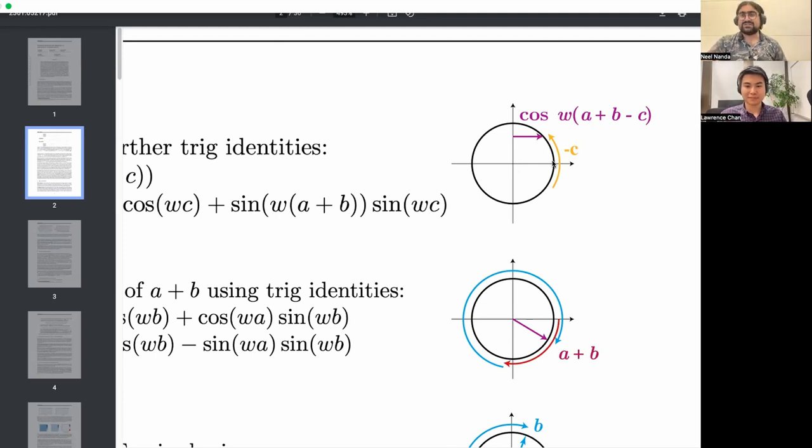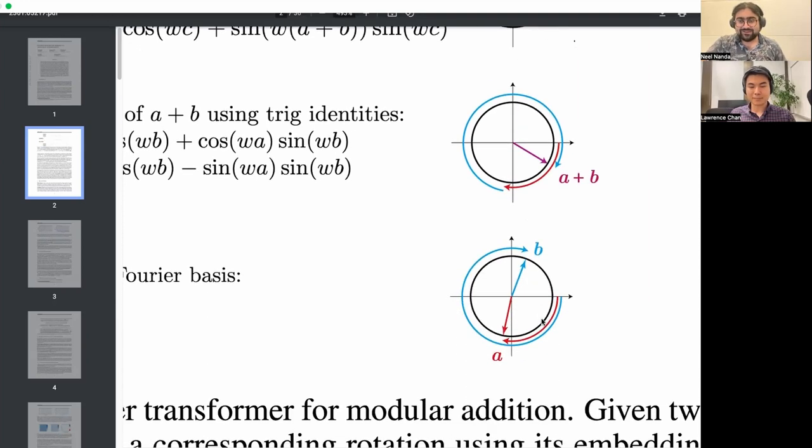The network doesn't just do it by 2π × a/113 — it does it over many multiples of that, for reasons we'll discuss later. The algorithm is easiest to think of in terms of a being a/113 ways around the circle, but it works equally well for a × 20/113 ways around the circle — wrapping around a bunch — because if you wrap around an integer number of times, it all cancels out.